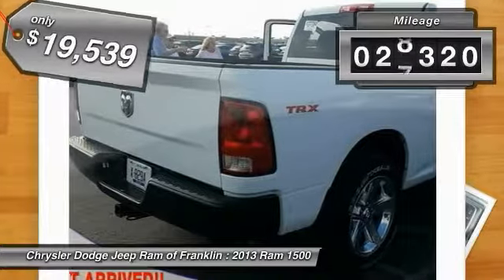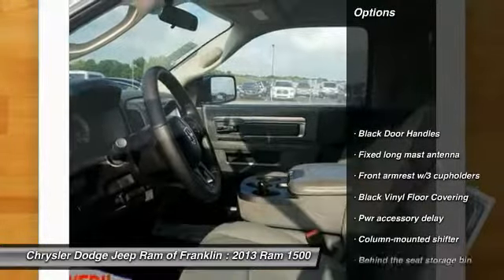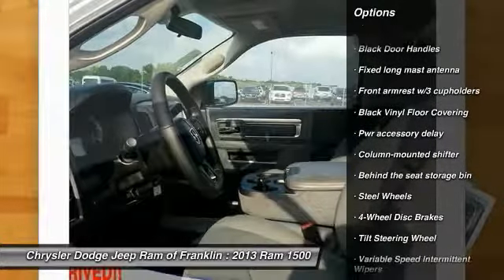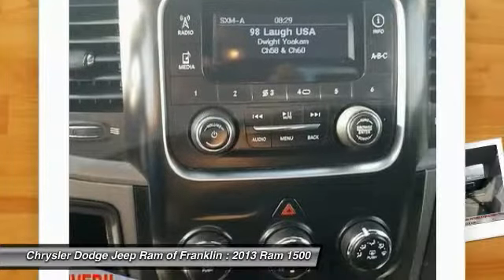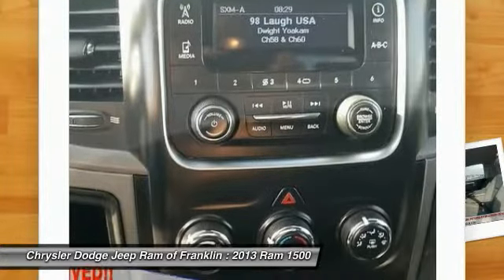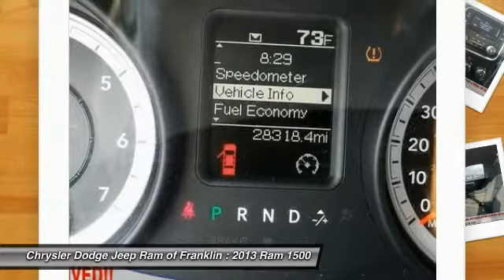This vehicle has less than 30,000 miles. Here are some of this vehicle's great options: stability control, anti-lock braking system, traction control, air conditioning, driver airbag, adjustable steering wheel, power steering, cruise control, four-wheel disc brakes, and six-speed automatic transmission standard.